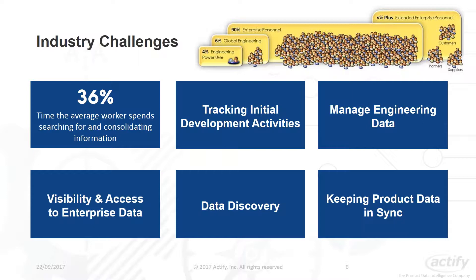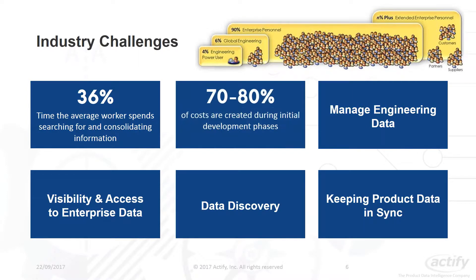The second point is tracking initial development activities. Traditional business systems focus on providing support at the production end of a product's development cycle, and as a result the initial development phases are not effectively documented. At Actify, we focus on tracking initial concept and development phases, because that is where 80% or more of a project's costs are defined.